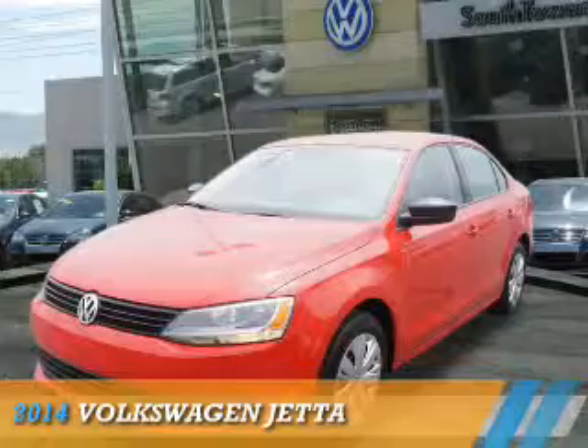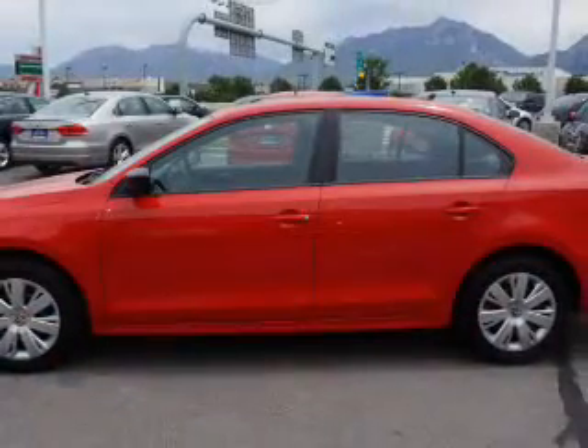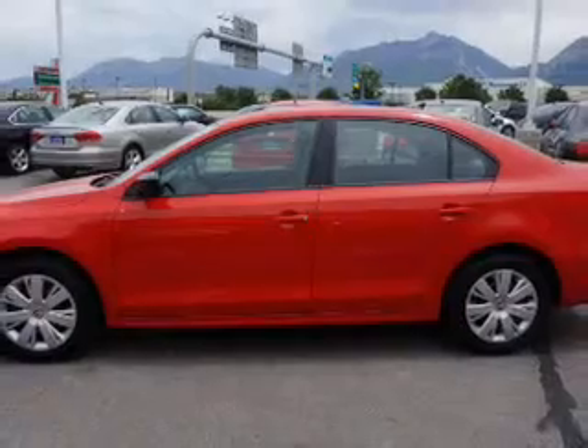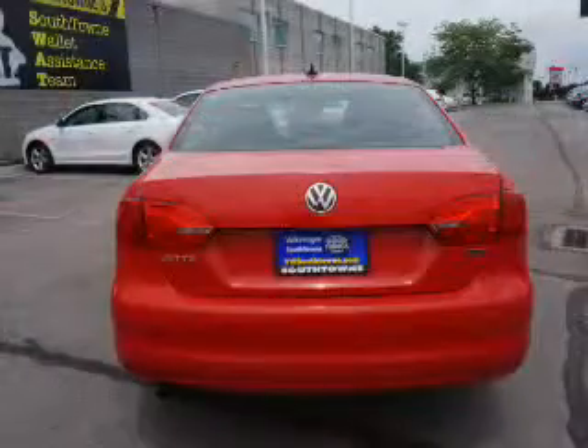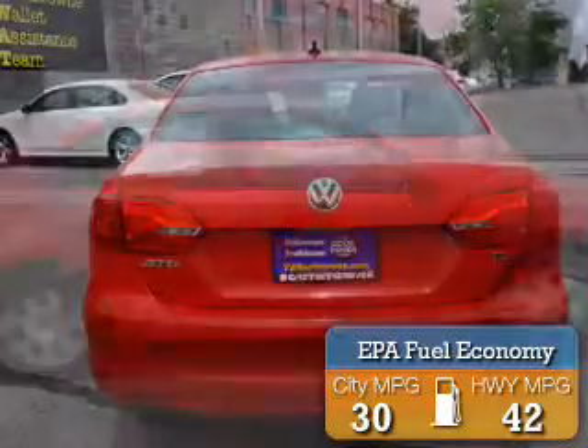Presenting the 2014 Volkswagen Jetta. It's powered by front wheel drive, a 2-liter, 4-cylinder engine, and a manual transmission. Great fuel efficiency saves you money by requiring fewer trips to the gas station.